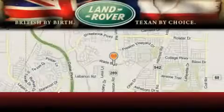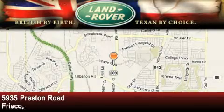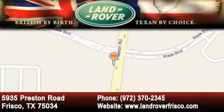Welcome to Land Rover Frisco, an adventurous and truly unique driving experience. At Land Rover Frisco, we are British by birth and Texan by choice. Come in today.